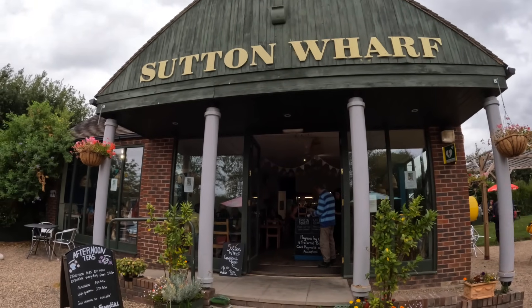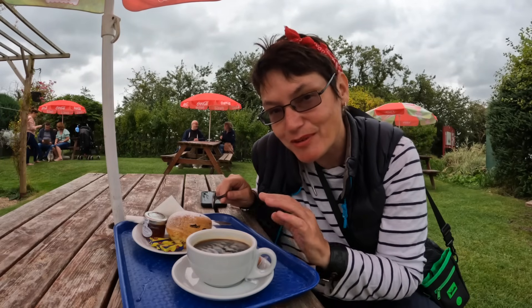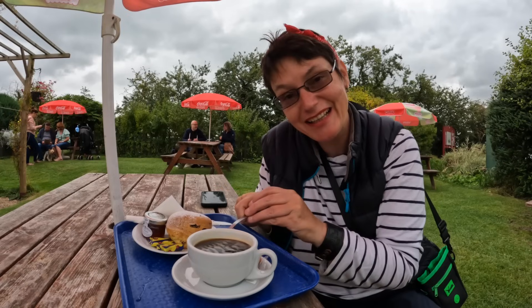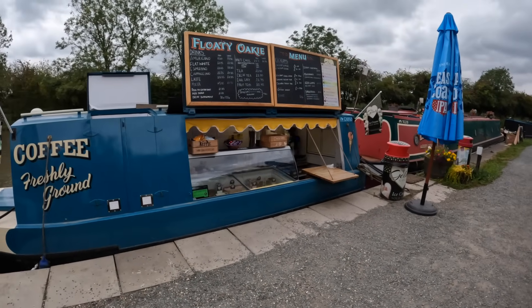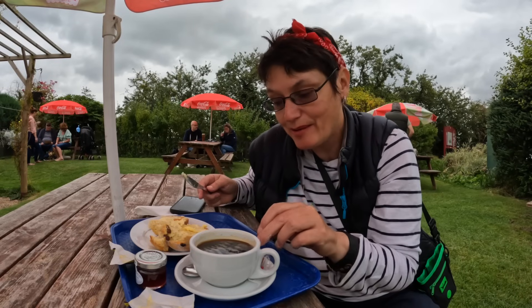Me and little Bonnie have just come to this cafe — my boat's only moored just around the corner. I'm treating myself, which I hardly ever do, so I've got myself a little coffee and a scone. It's lovely to be sat on the canal watching the ducks. It's a lovely little place and they've also got a little ice cream boat. Sitting in cafes is really good for little Bonnie to watch the world go by and meet other dogs.